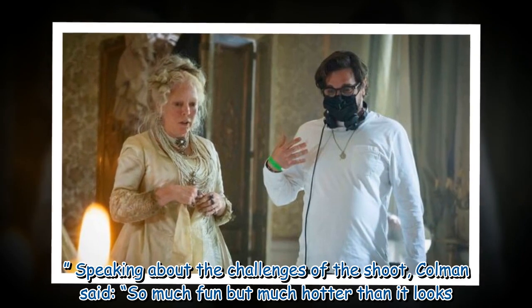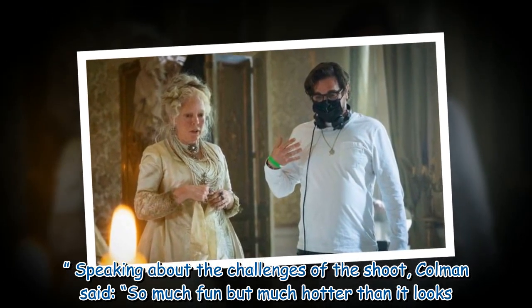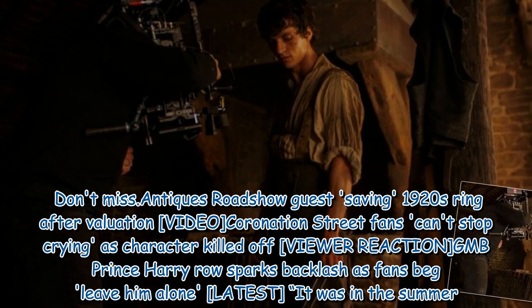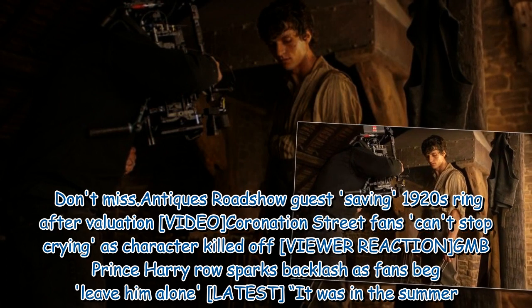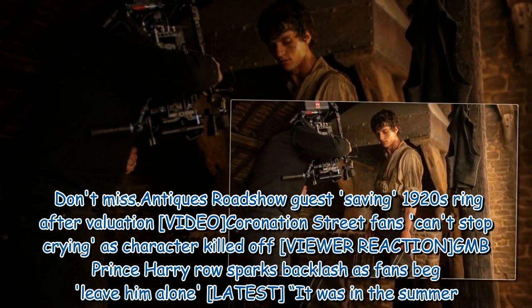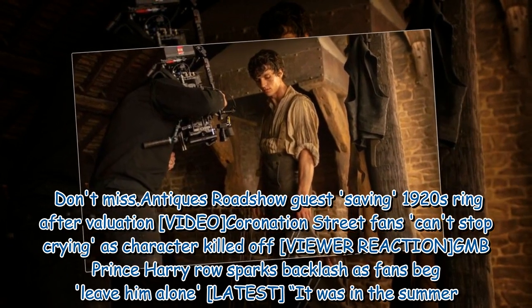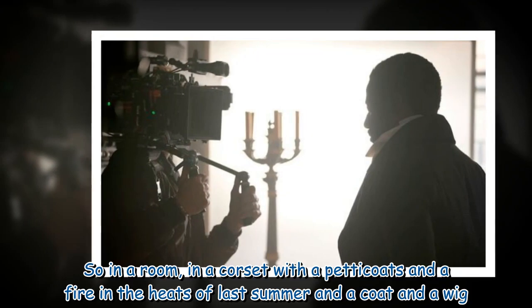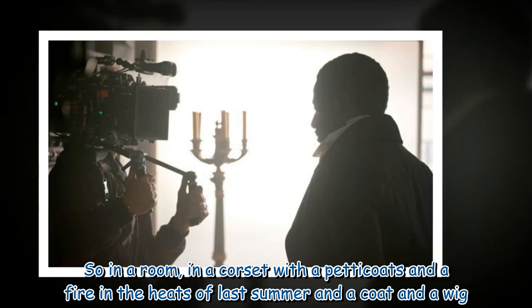Speaking about the challenges of the shoot, Colman said: 'So much fun but much hotter than it looks. It was in the summer, so in a room, in a corset with petticoats and a fire in the heat of last summer, and a coat and a wig.'